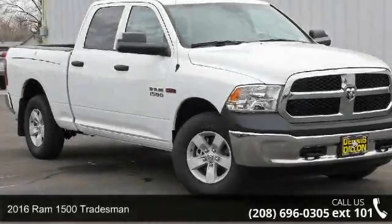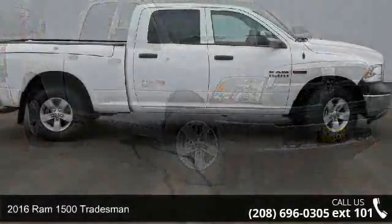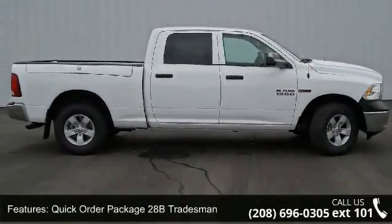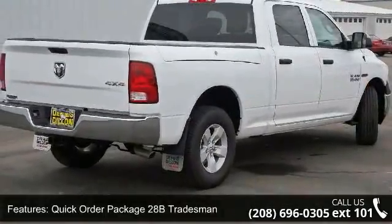Step into the 2016 RAM 1500 Tradesman. If you are looking for a first-rate auto, this one could be yours today. This vehicle comes with a reliable six-cylinder engine connected to a smooth-shifting automatic transmission.